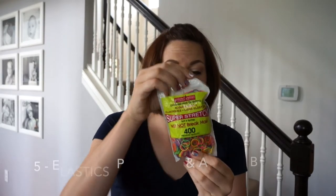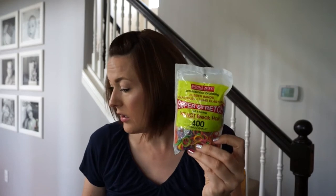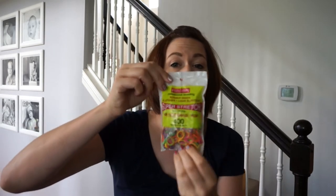This next item I use a ton of — Proclaim elastics. These elastics are super stretchy, they won't break hair, and they come in tons of different colors: neon, clear, black, and brown. They're fairly inexpensive; I'll link them. You can buy them at Sally Beauty Supply or online. I think this bag is like a dollar sixty-nine or a dollar seventy-nine and there are 400 elastics in it.